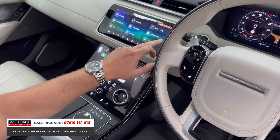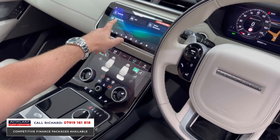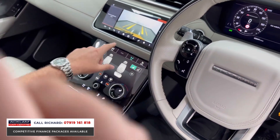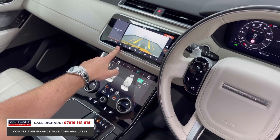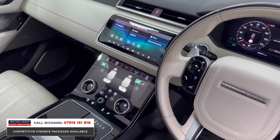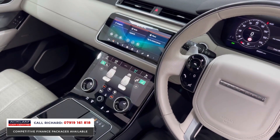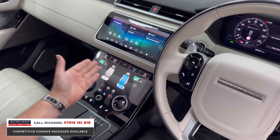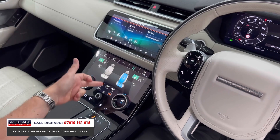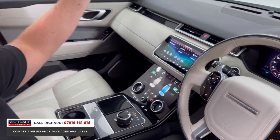The touchscreen interface has navigation, Bluetooth, Apple CarPlay, and Android Auto. The deployable side steps are selectable from here too. There's a reversing camera with self-parking — the car can parallel park itself. Going into the seat settings, there's a massage function plus heated and cooled front seats. Heated front and rear screens and a power sliding roof with blind are also included.